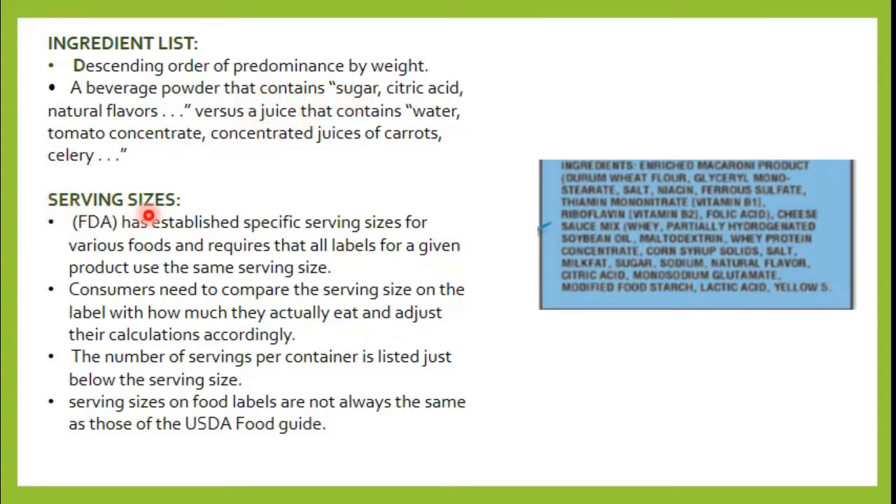Next are serving sizes. The FDA has a specific serving size for all products. For liquid products, the standard is 8 fluid ounces, and for solid products it is called one cup. There is a contradiction here: the USDA Food Guide system says that half a cup of cereal is one serving, but the FDA has defined one cup as one serving. This creates confusion for consumers.